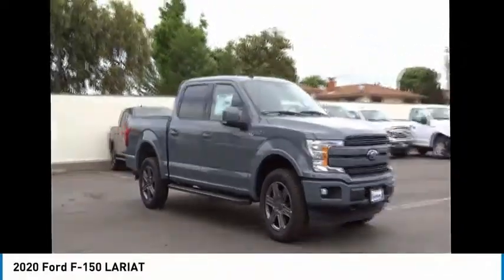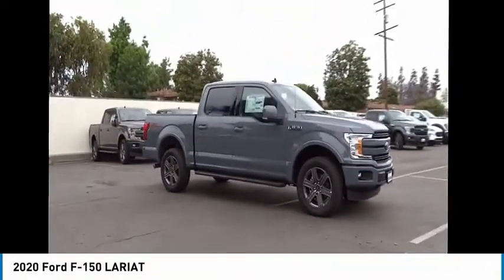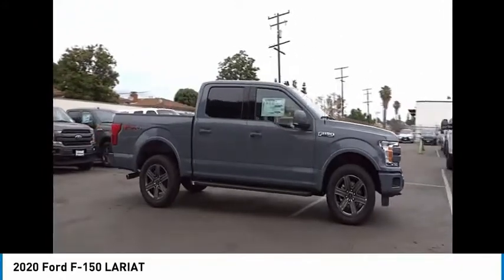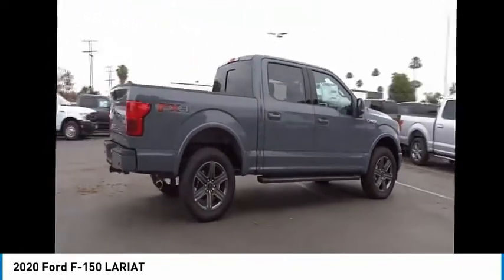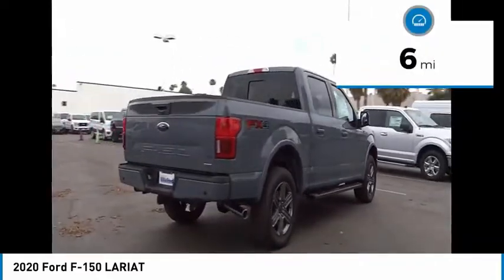Take a ride in the 2020 F-150. A Ford F-150 knows how to handle any situation. It's built to follow orders. No whining. This vehicle has less than 100 miles.